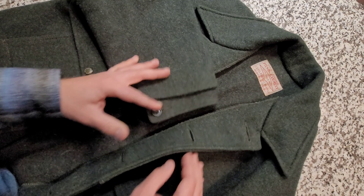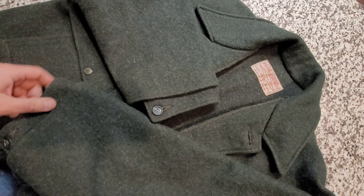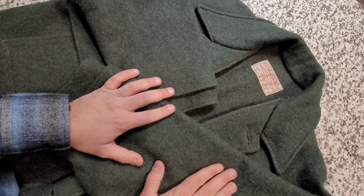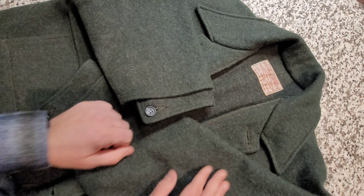I got rid of a ton of jackets and garments, but this one — I don't know if I'll ever get rid of it. I could get a lot of money for it on the secondhand market, but I'm choosing to keep it because I genuinely believe this is somewhat of an irreplaceable tool in my life. And if it ever dies, I'll probably get another one.